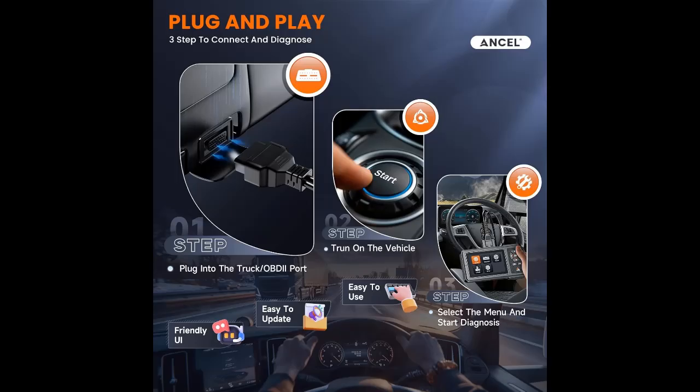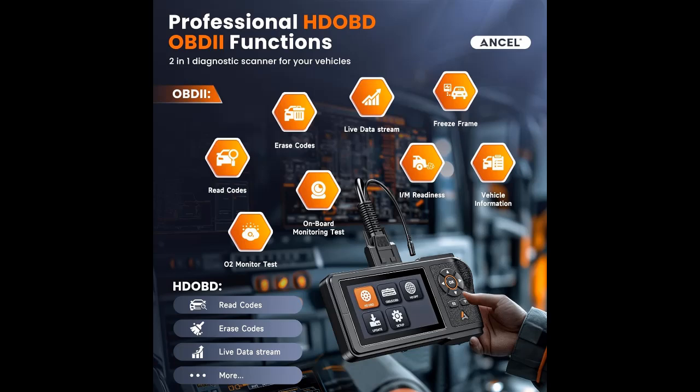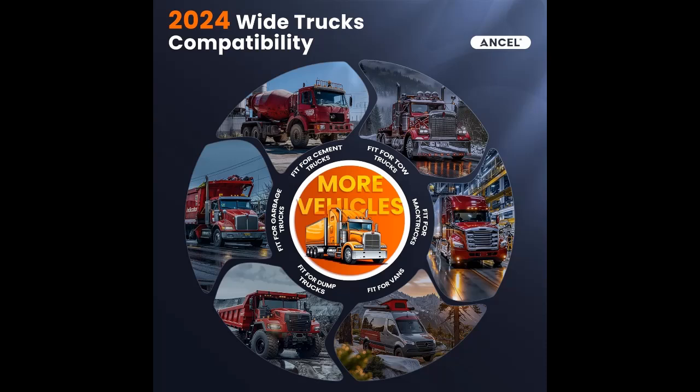HD431 can read and erase trouble codes, determine the MIL for truck engines, I/M readiness, live data, oxygen sensor test, onboard monitor, and more. Furthermore, the built-in DTC lookup library can search for definitions of relevant codes, assisting you in determining whether your vehicle requires maintenance or repairs.